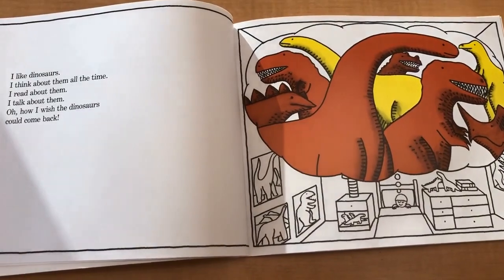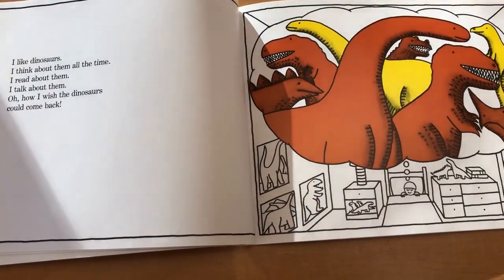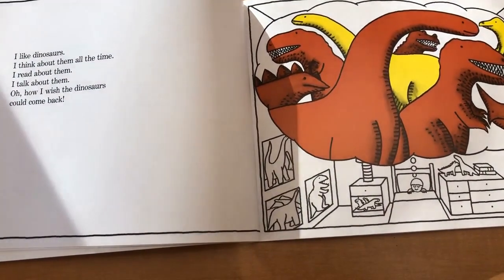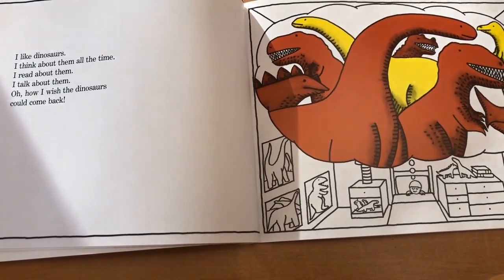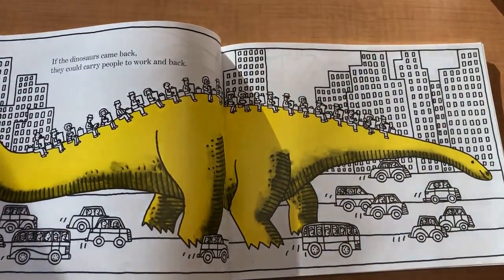I like dinosaurs. I think about them all the time. I read about them. I talk about them. Oh, how I wish the dinosaurs could come back. If the dinosaurs came back, they could carry people to work and back.